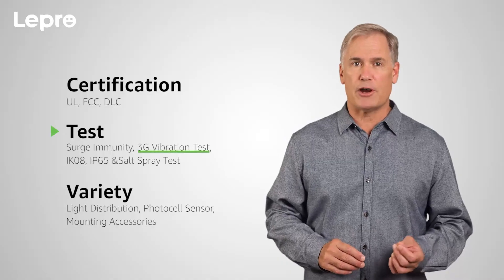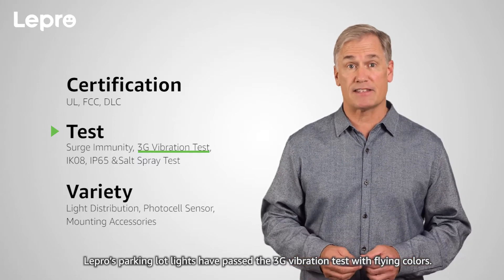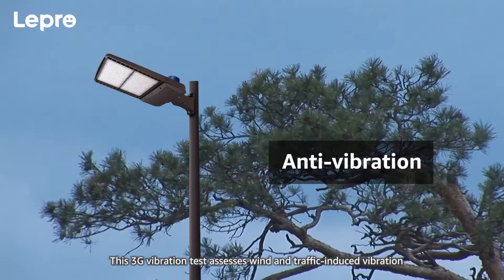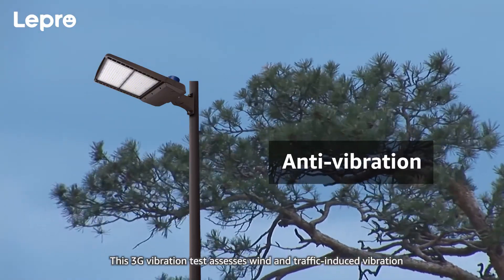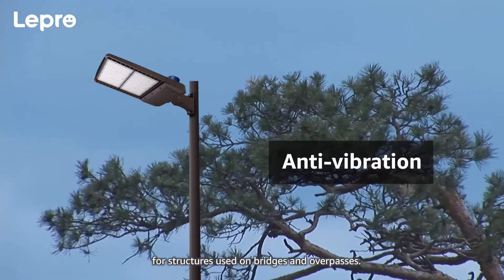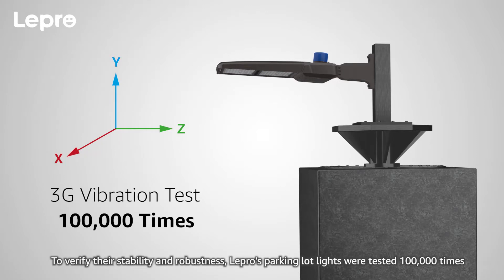The 3G vibration test. Lepro's parking lot lights have passed the 3G vibration test with flying colors. This 3G vibration test assesses wind and traffic induced vibration for structures used on bridges and overpasses, to verify their stability and robustness.